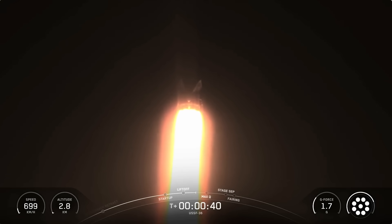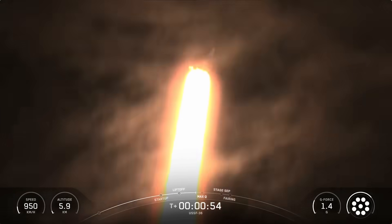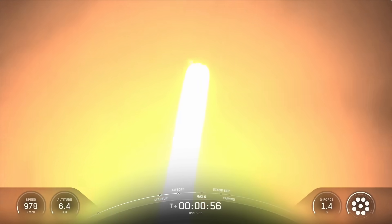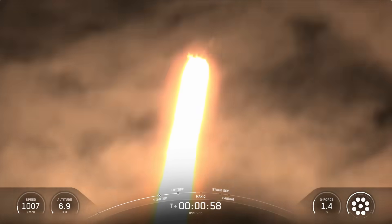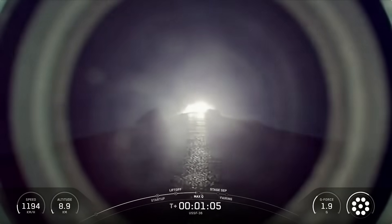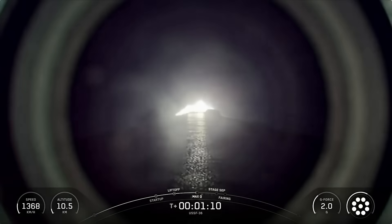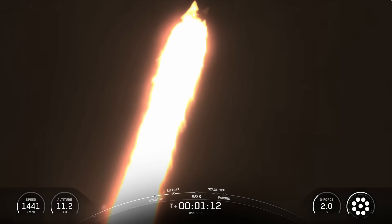In just a few moments, we'll begin to throttle down those engines on the stage one vehicle that you see on your screen in preparation for Max-Q. Falcon 9 power and telemetry are nominal. Max-Q is the period of maximum aerodynamic pressure. This is a critical moment during flight because the combined stresses caused by Falcon 9 accelerating through the atmosphere and the ambient static pressure are at their greatest point.